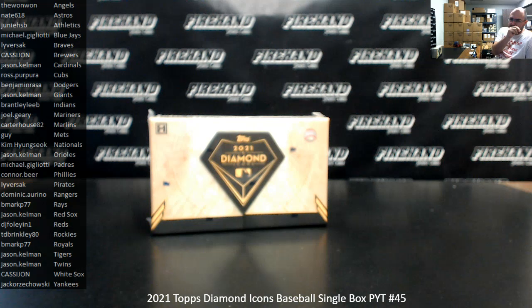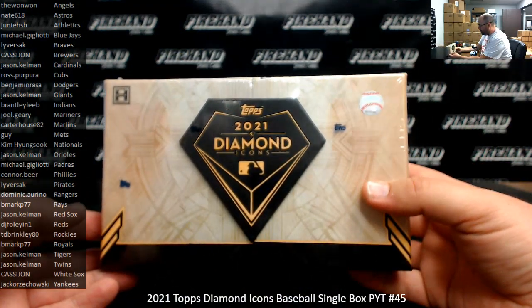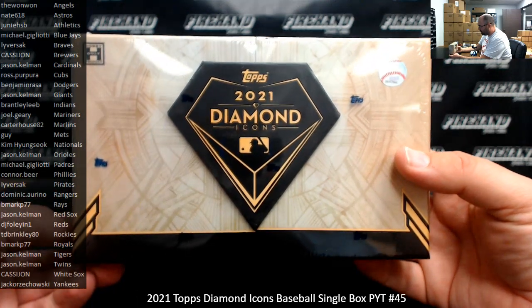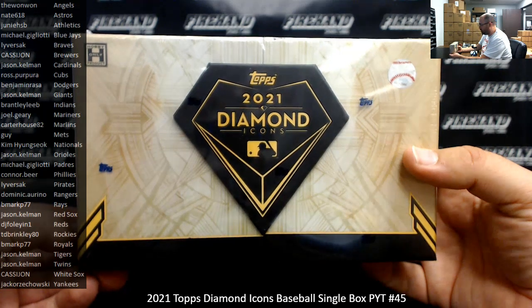All right, guys, we're doing 2021 Diamond Icons Baseball Single Box PYT number 45. Thank you guys again for joining in. Thank you once again for your support of Firehand Cards — we appreciate you very much. So just to let you guys know, I mentioned this before right when I went live: we have a gaggle of loose single boxes that we got from one of our trusted distributors.